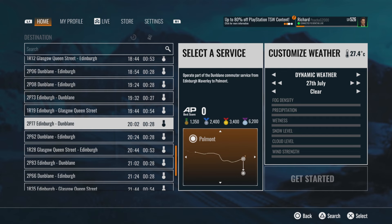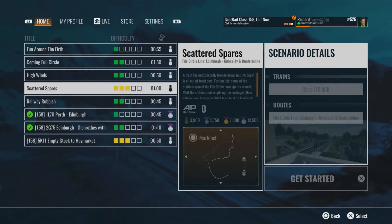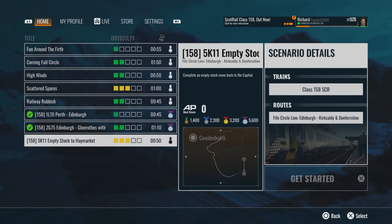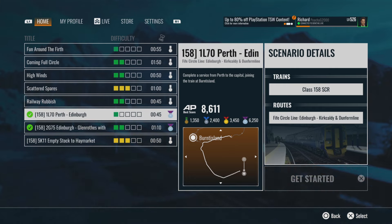With the 158 you also get some scenarios on Fife Circle. It's not in the timetable just yet, which is a shame — a lot of people are unsure about that. But in the meantime you get a couple of scenarios which are quite fun. Hopefully we'll be getting the 158 included in the timetable when the Leven Branch update comes out, which should bring quite a lot of services. So at the minute there's not as much as there should be, but the potential for a lot more services is on the horizon.